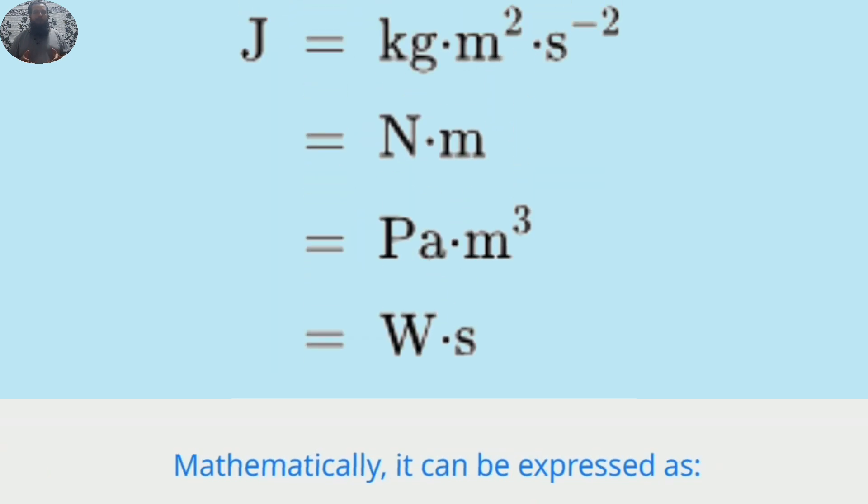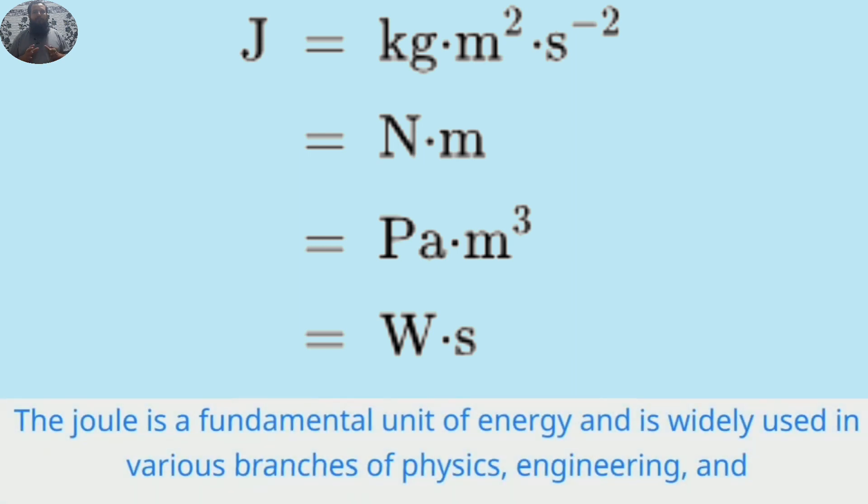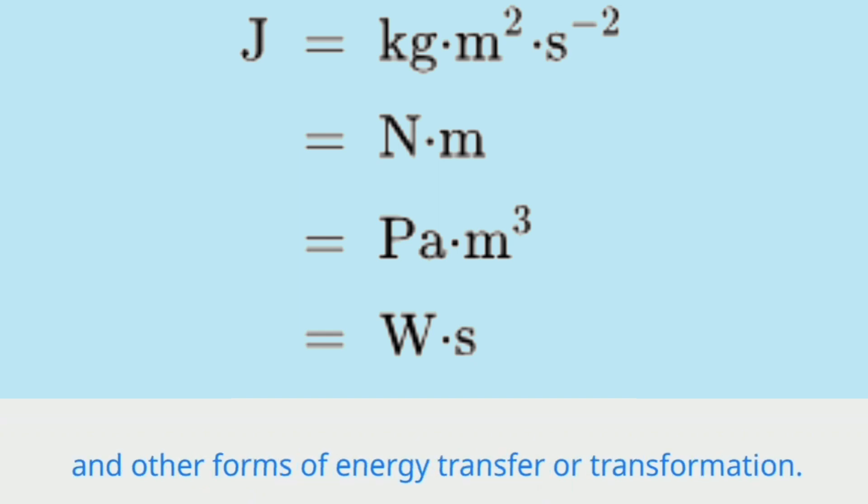Mathematically, it can be expressed as one joule equals one Newton times one meter. The joule is a fundamental unit of energy and is widely used in various branches of physics, engineering, and everyday life to measure energy, work, heat, and other forms of energy transfer or transformation.